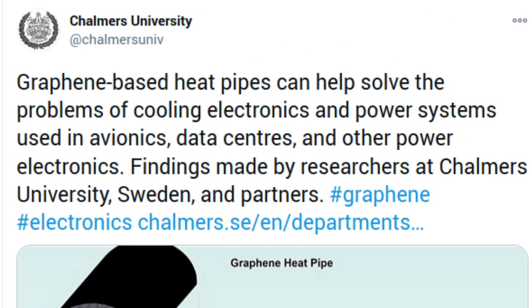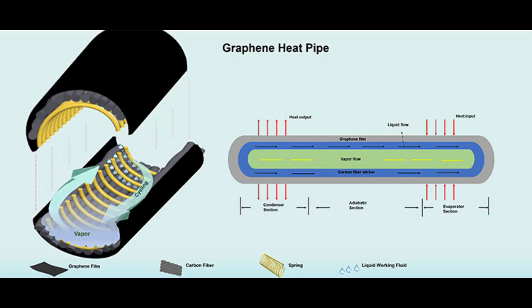Researchers at Chalmers University of Technology, Sweden, have found that graphene-based heat pipes can help solve the problems of cooling electronics and power systems used in avionics, data centers, and other power electronics. Heat pipes are one of the most efficient tools for this because of their high efficiency and unique ability to transfer heat over a large distance.